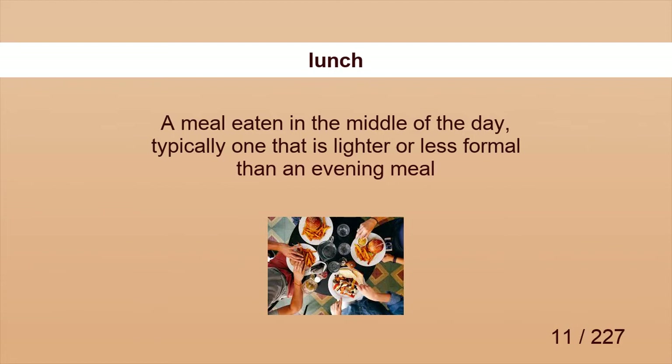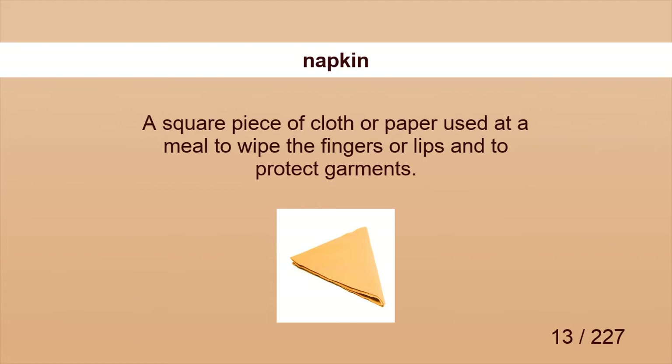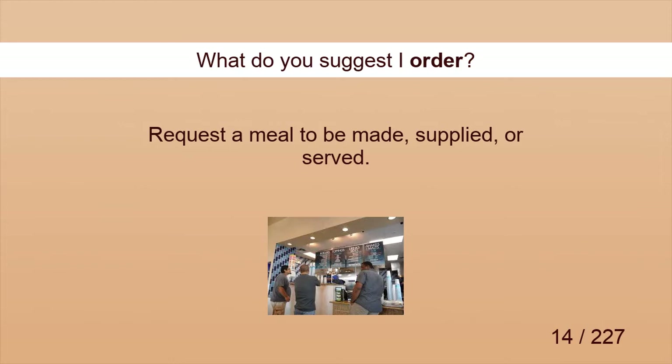Lunch. We had melon for lunch. Menu. A waiter offered him the menu. Napkin. He tucked his napkin under his chin. Order. What do you suggest I order?